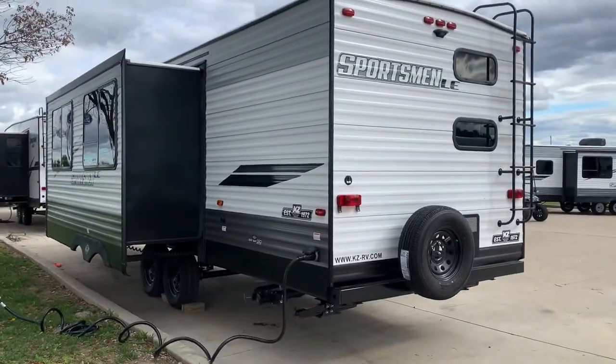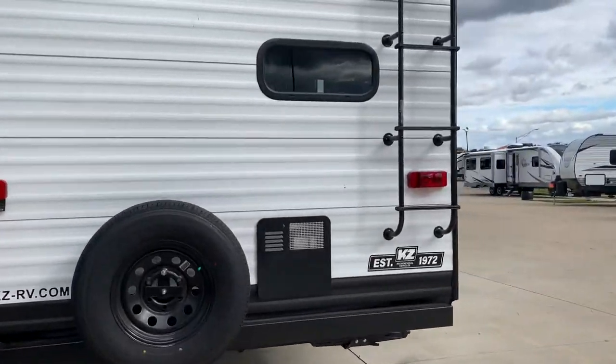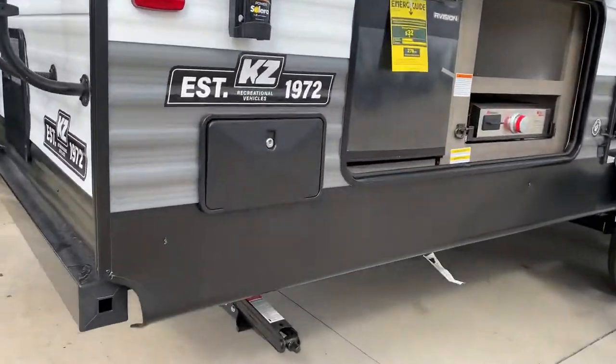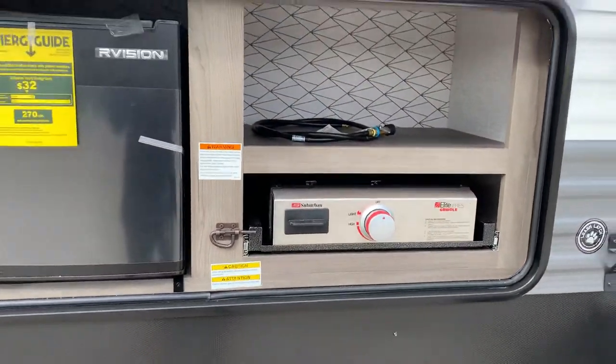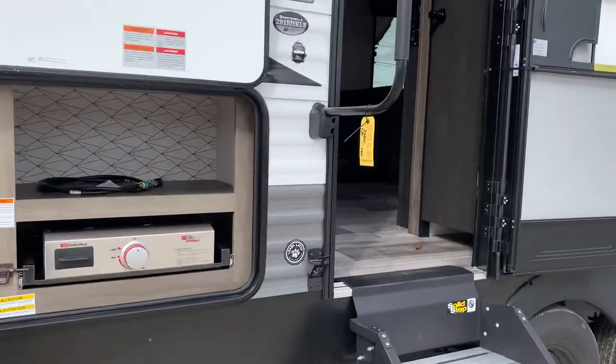This specific one is 50 amp, which means it's wired for two ACs. You have an outdoor shower with hot and cold. There's a mini fridge storage area and a griddle, which is a flat top — perfect for cooking your bacon, eggs, burgers, or whatever you want to cook at the campsite.